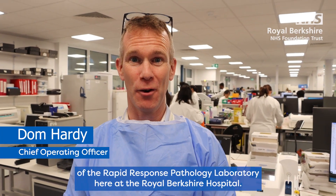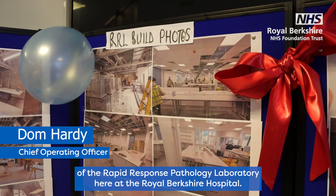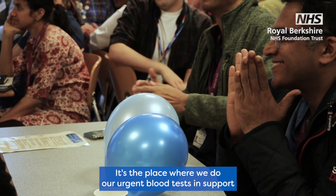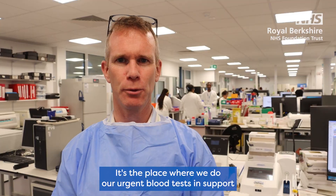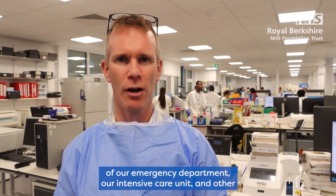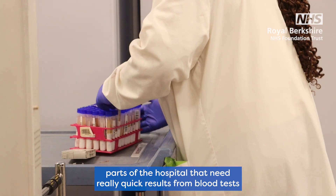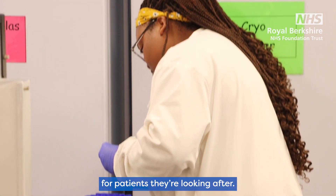We're here at the official opening of the Rapid Response Pathology Laboratory here at the Royal Barsher Hospital. It's the place where we do our urgent blood tests in support of our emergency department, our intensive care unit and other parts of the hospital that need really quick results from blood tests for patients they're looking after.